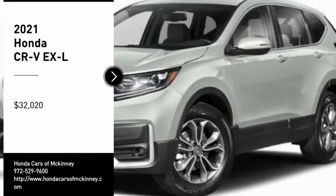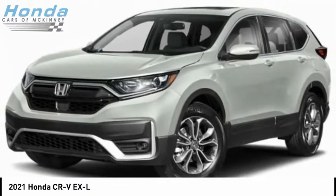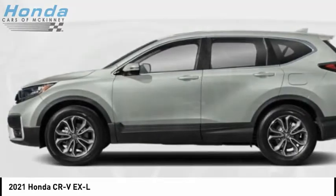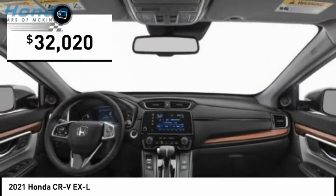Looking for the right vehicle? Check out the 2021 CR-V — a top recommended vehicle because of its car-like driving manners, good value, cool technology, and comfy interior, priced below $35,000.